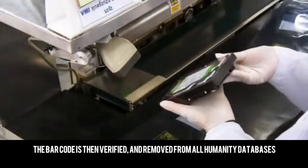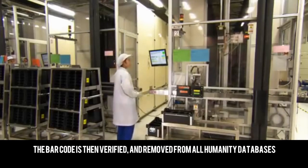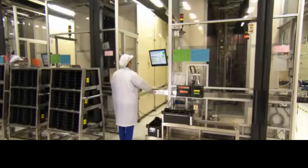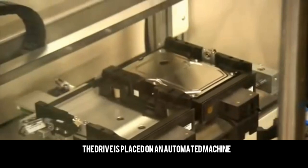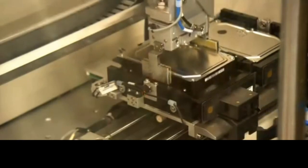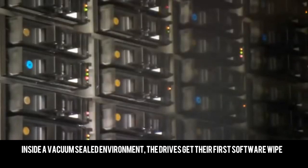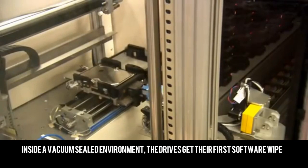The barcode is then verified and removed from all humanity databases. The drive is placed on an automated machine. Inside a vacuum sealed environment, the drives get their first software wipe.